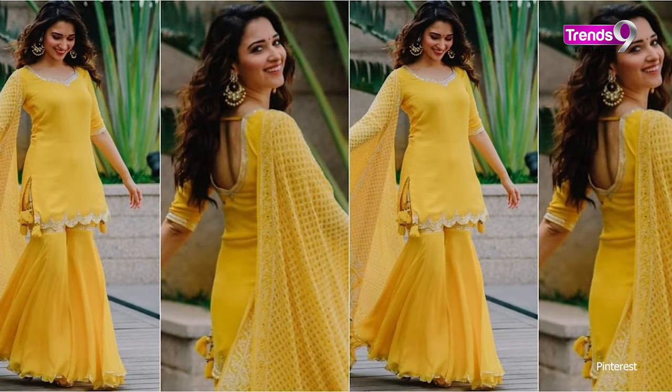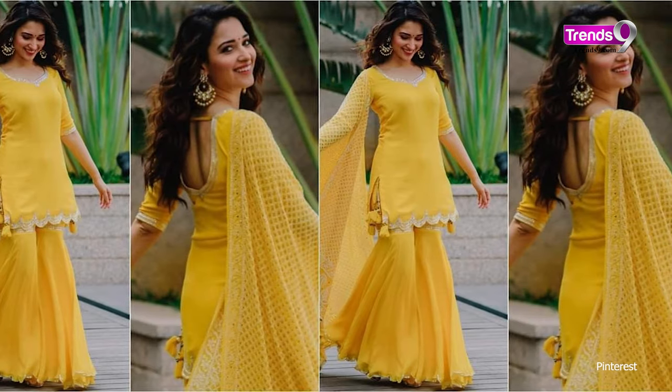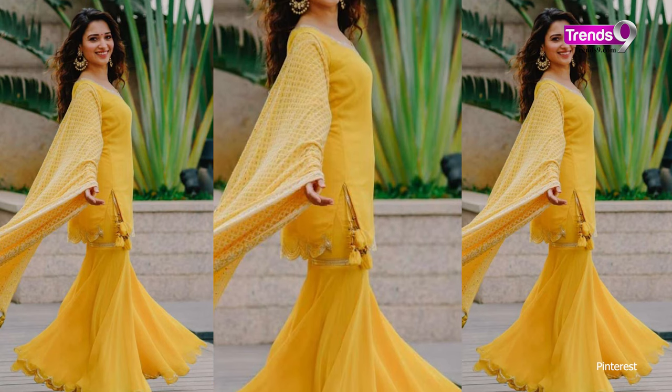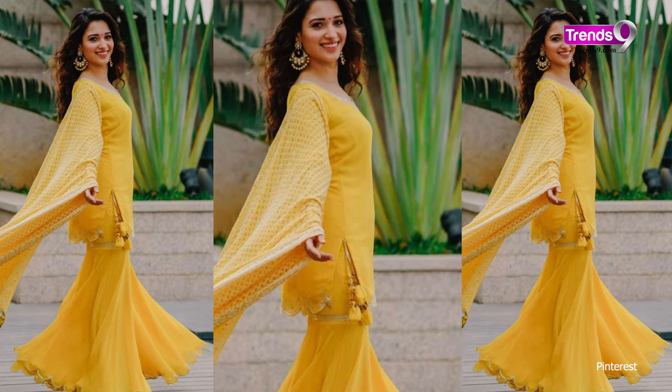Tamanna Bhatia had a mustard-colour chickenkari suit and she looked absolutely beautiful. You get palazzo pants with it and the color is vibrant, setting the theme for summer — so this should be your go-to for office wear.